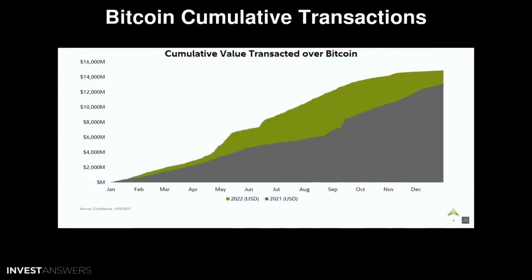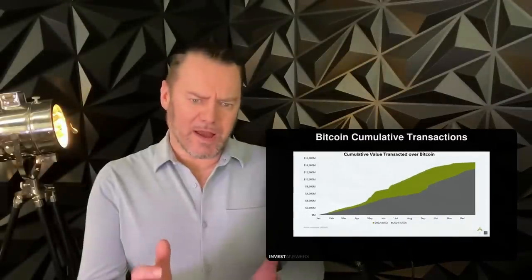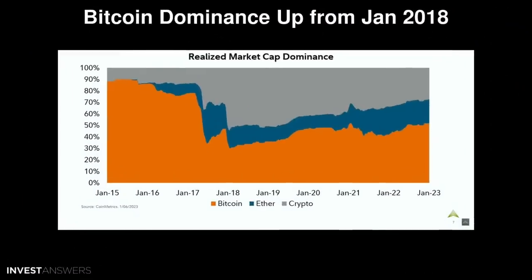Let's go through some other data looking back at history. This is 2021 versus 2022 — 2021 in gray, 2022 in green — showing cumulative value transacted over Bitcoin. This is a report from Fidelity. You can see Bitcoin has been slow and steady over time. It tailed off a little in December compared to 2021, but 2021 was very volatile. This time of year we just hit the November numbers a month earlier, so that is again more positive information.